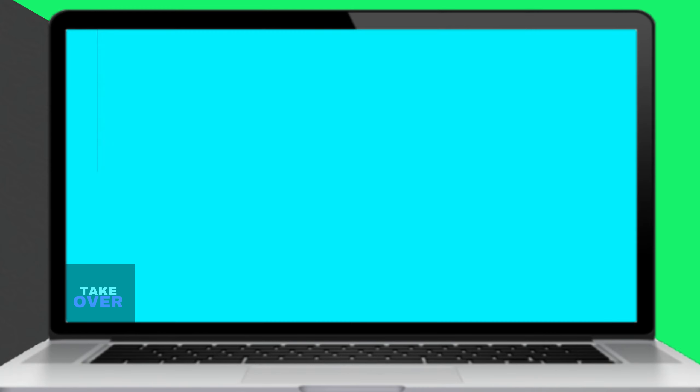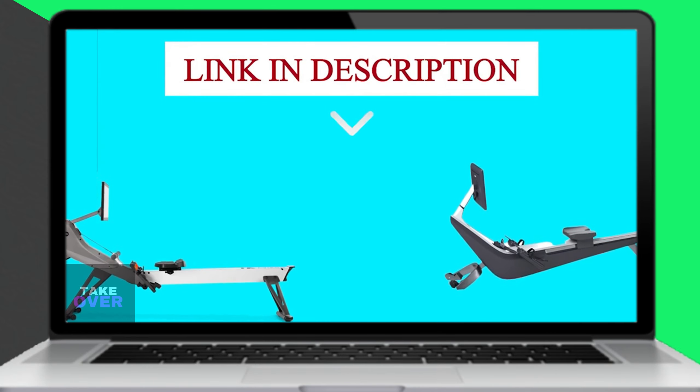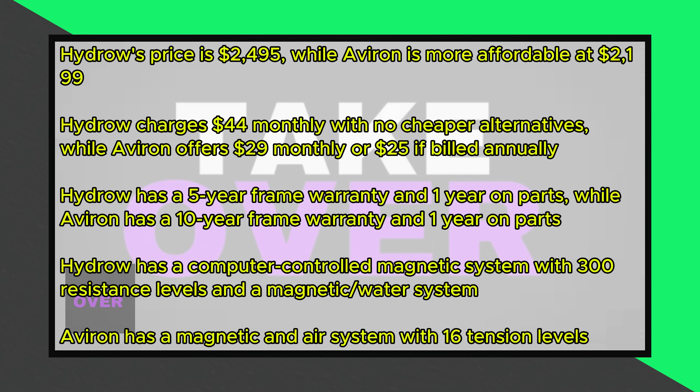In today's video, I will discuss the differences between Aviron and Hydro, two popular rowing machine brands. I aim to provide a detailed comparison to help viewers determine which option is better suited for their needs.